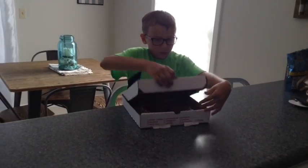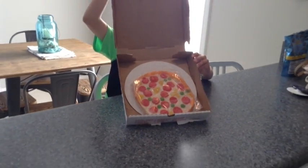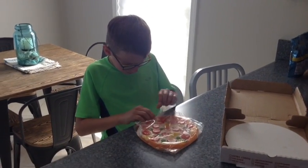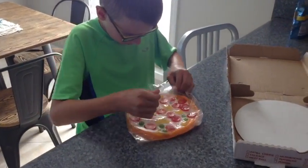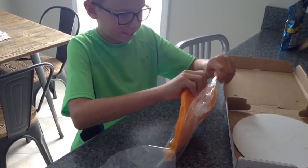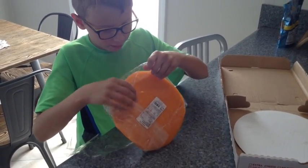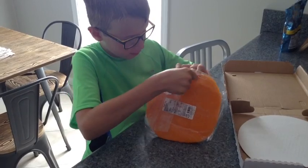Ok, this is what it looks like. Now we are going to unwrap it. Ooh, it smells like candy. Well, it looks like a pizza with cheese. Ooh, this is going to stick to it.